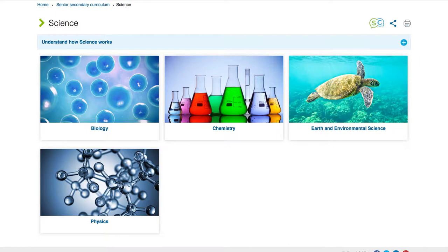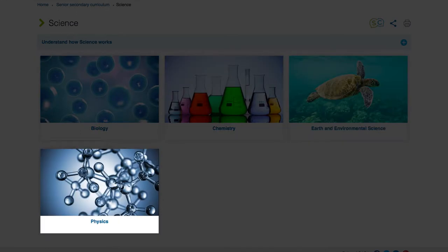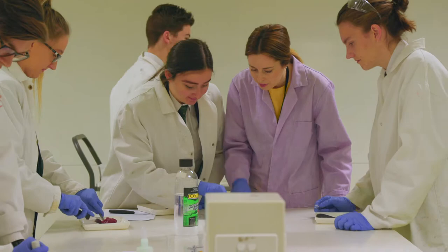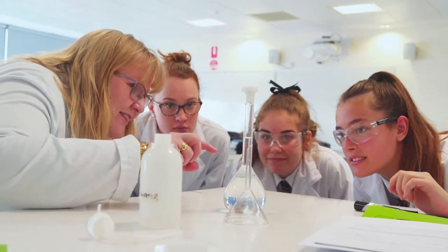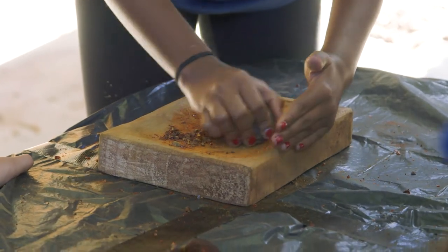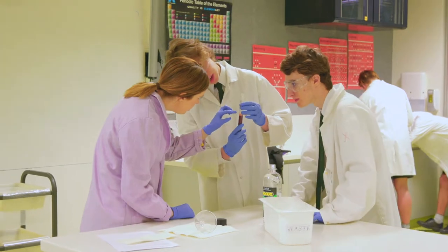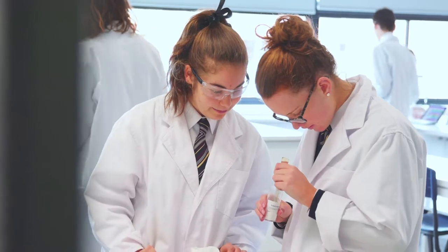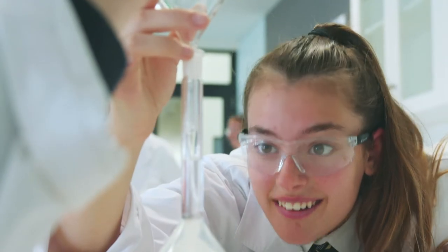Science. The four subjects in this learning area represent the scientific disciplines of biology, chemistry, earth and environmental science and physics. All four science subjects build on students' understanding of key concepts in the foundation to year ten curriculum: science inquiry skills, science as a human endeavour and science understanding. The science understanding content in each of the science subjects is complementary. For example, biology and earth and environmental science both explore environmental change, but biology views this in terms of effects on individual organisms and ecosystem dynamics, whereas earth and environmental science views this same topic in terms of interactions between the earth spheres. The strong connections between the four science subjects encourage students to appreciate the multidisciplinary studies and/or careers that characterise contemporary science.